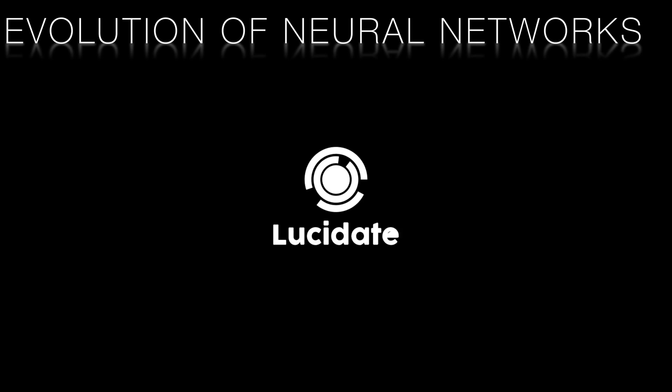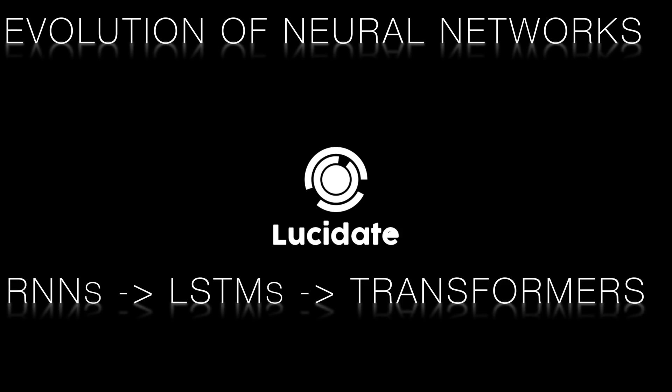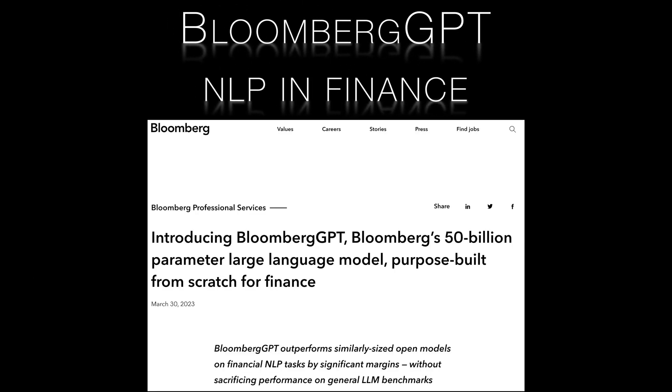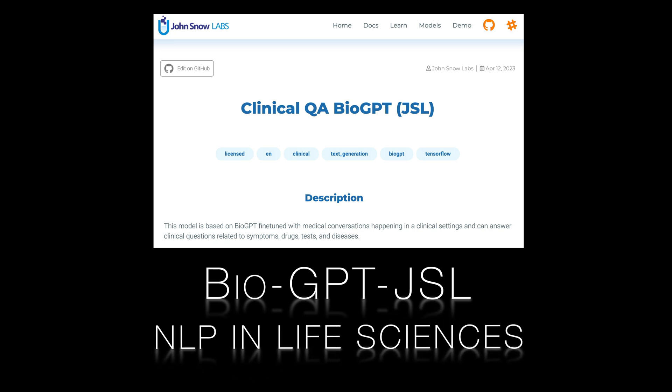Hi there, this is Richard Walker from Lucid8. Welcome back to our video series on the evolution of neural architectures. In this episode, we'll discuss the development of transformer-based models and their applications in various fields, including the exciting world of capital markets. We'll cover the Bloomberg GPT model developed by Bloomberg, which is specifically designed to excel at various natural language processing tasks in finance. We'll also delve into John Snow Lab's BioGPT-JSL, which is playing a similar role in the realm of life sciences.